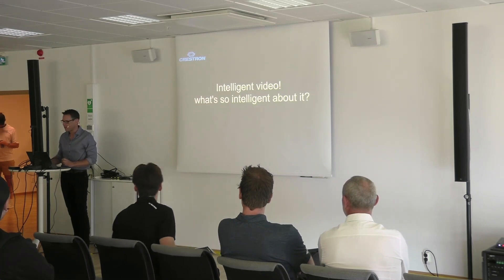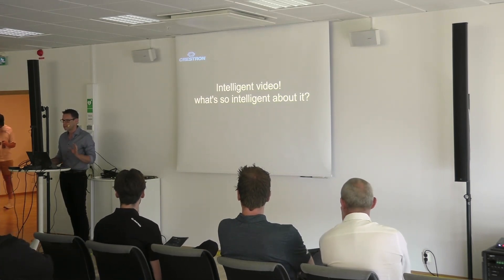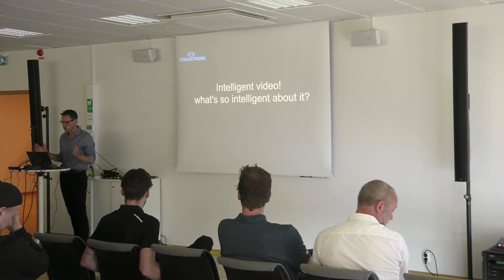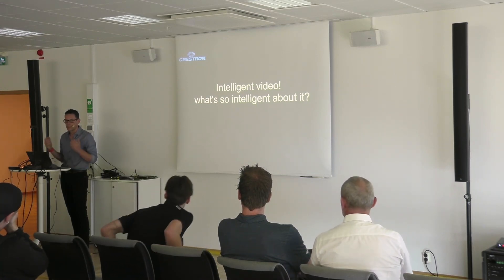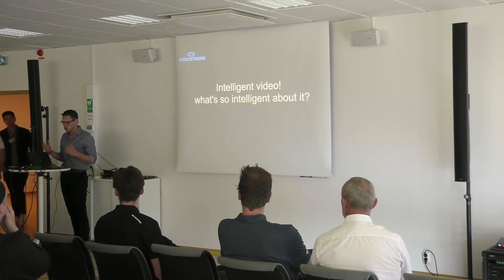This is a presentation about intelligent video. Crestron recently, about 18 months ago, purchased a company called One Beyond. They have an amazing range of intelligent video cameras. We partner as well with Hudley and Jabra as well.